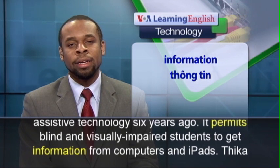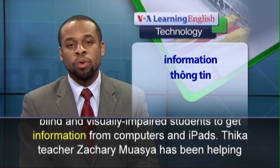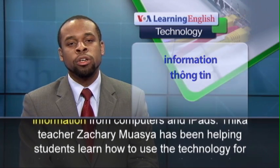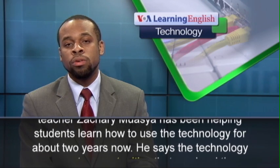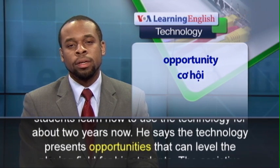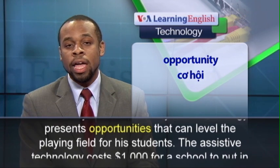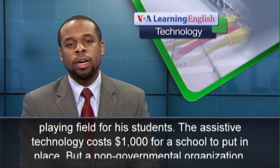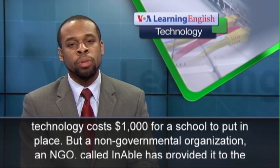It permits blind and visually impaired students to get information from computers and iPads. Thika teacher Zachary Wanzia has been helping students learn how to use the technology for about two years now. He says the technology presents opportunities that can level the playing field for his students. The assistive technology costs $1,000 for a school to put in place.